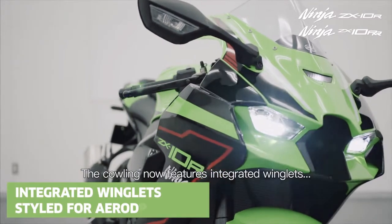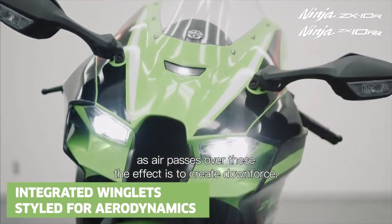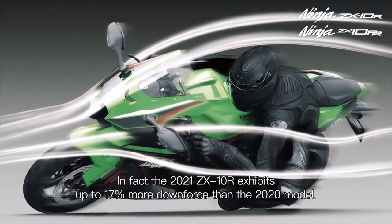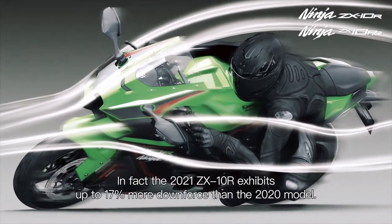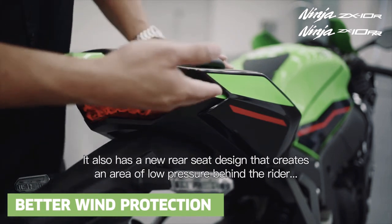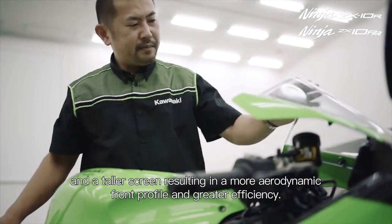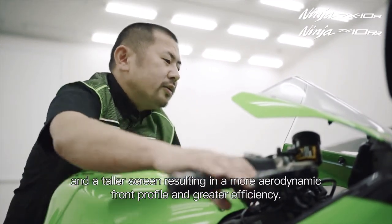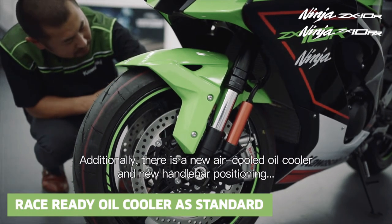The cowling now features integrated winglets. As the air passes over these, the effect is to create downforce. In fact, the 2021 ZX-10R produces up to 70% more downforce than the 2020 model. It also has a new rear seat design that creates an area of low pressure behind the rider, and a taller screen resulting in a more aerodynamic front profile and greater efficiency. Additionally, there is a new air-cooled oil cooler and new handlebar positioning.